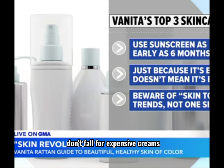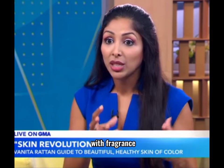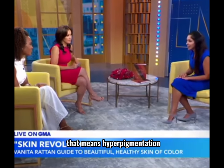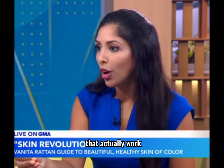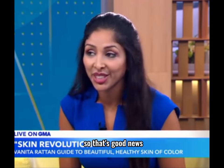The second thing I would say is don't fall for expensive creams and expensive marketing. Often they're loaded with fragrance, which can lead to contact dermatitis in three to four percent of the population, and for skin of color, that means hyperpigmentation. It's better to look for skincare that has percentage actives that actually work — and they tend to be cheaper than the more expensive creams. So that's good news.